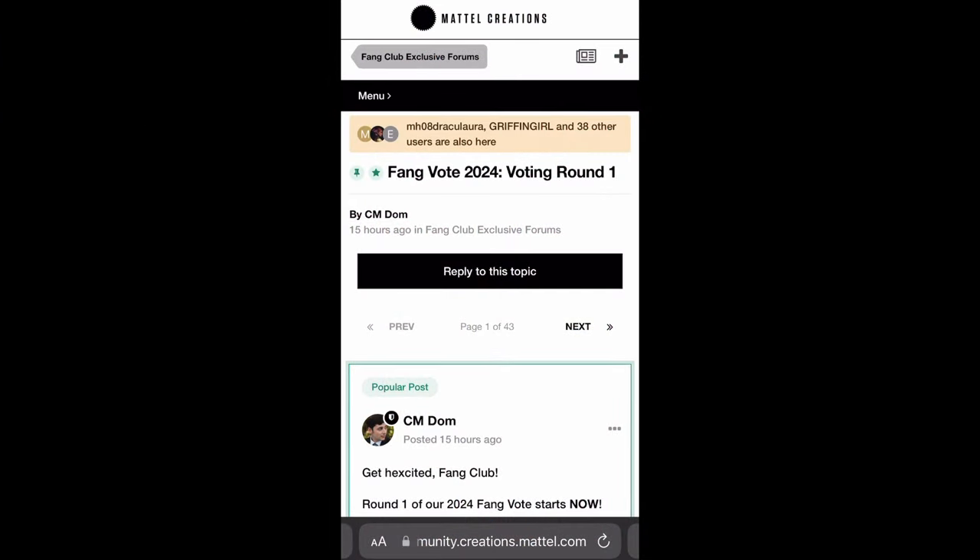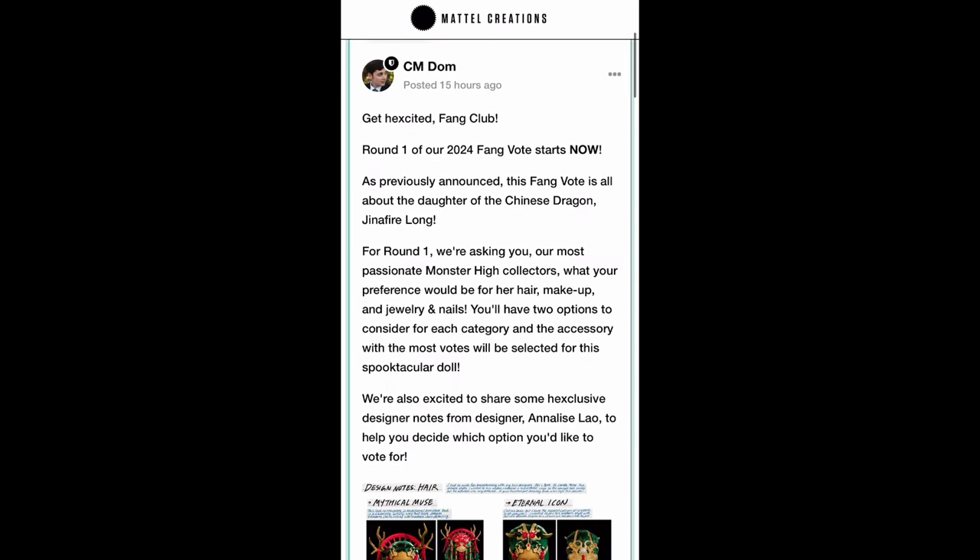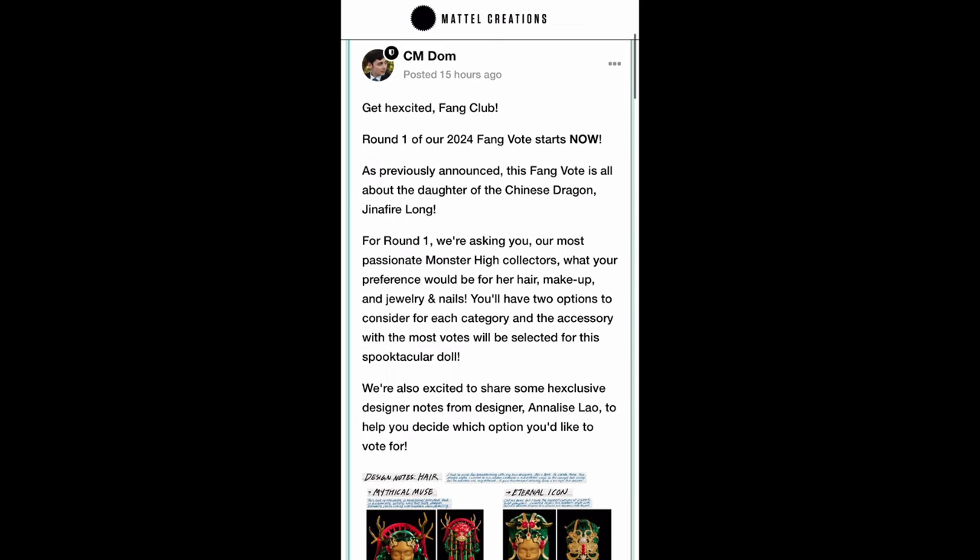Here we are on the Fang Vote forum. This is where you'll be able to vote if you are a Fang Club member. You have to be a member to vote. If you're not a member you can join right now for ten dollars, but you don't have to join — you will be able to purchase the doll at ninety US dollars when she eventually goes up for pre-sale in about two weeks, so in February. She's not going to be exclusive to Fang Club members; just the voting process is exclusive.